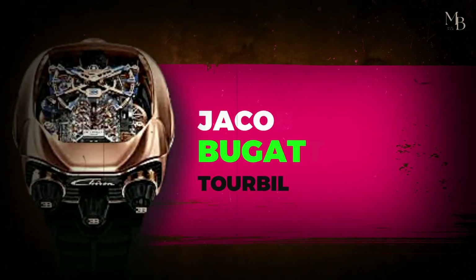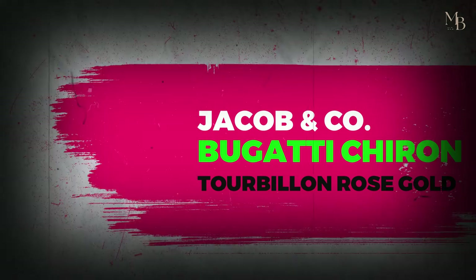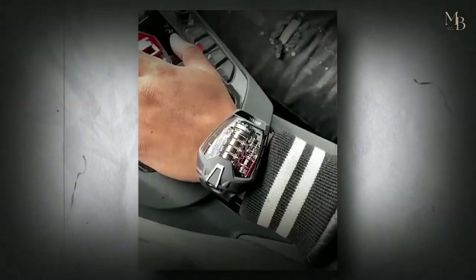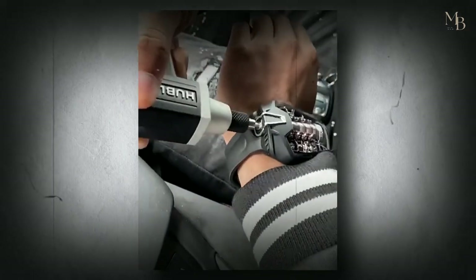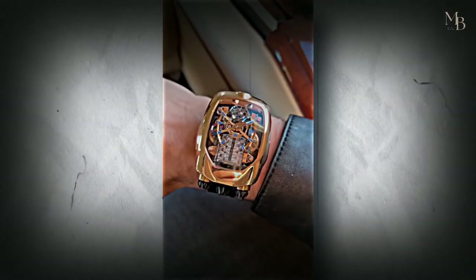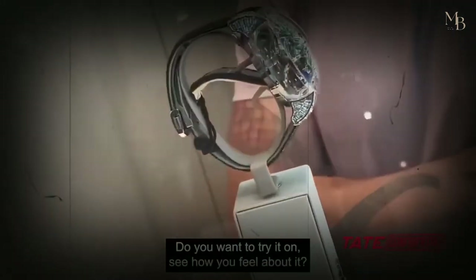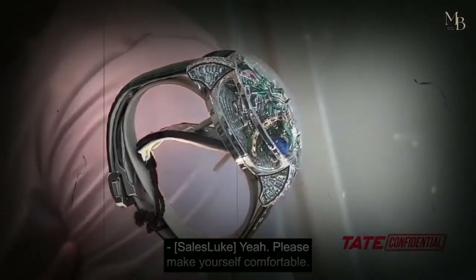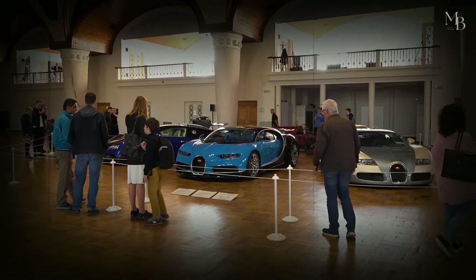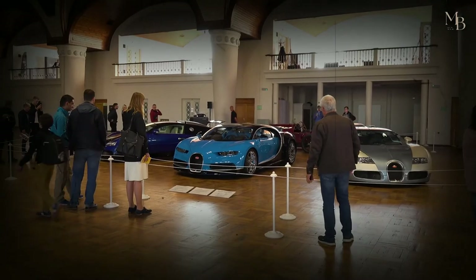Jacob & Co. Bugatti Chiron Tourbillon Rose Gold. Andrew Tate recently got this stunning Bugatti Chiron Tourbillon for an outrageous sum of $475,000. But this watch is worth its price tag and more, as its rose gold case alone requires over 120 hours of work for a single craftsman to build. This incredible timepiece took over 10 months to build. And here's the real deal-breaker: that's way more time than it took Bugatti to produce the Bugatti Chiron itself.